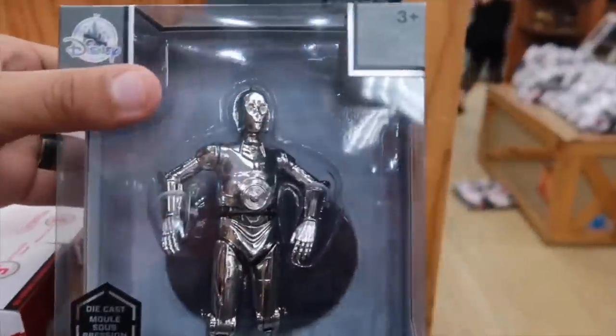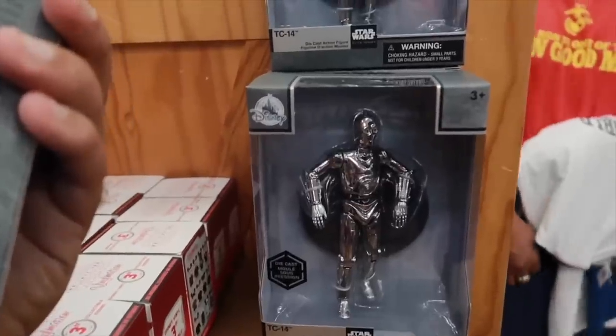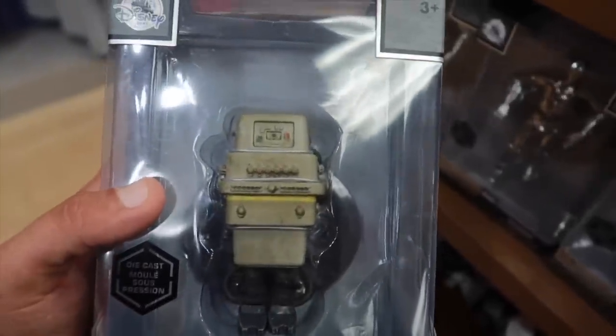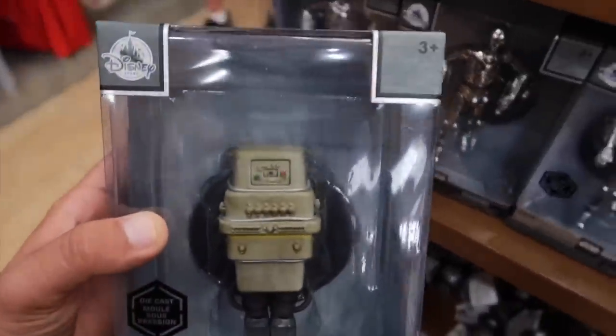We got TC-14 Diecast going for $13, originally $30. With that we also got the GNK Power Droid Diecast — that's awesome — same price, $13, originally $30.